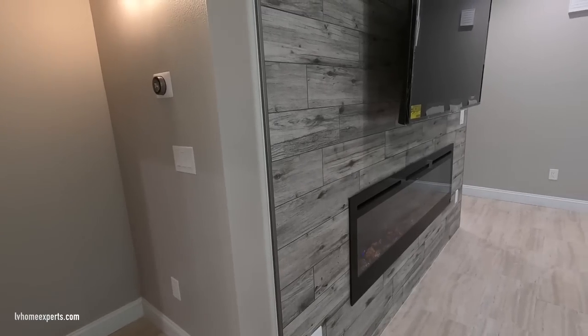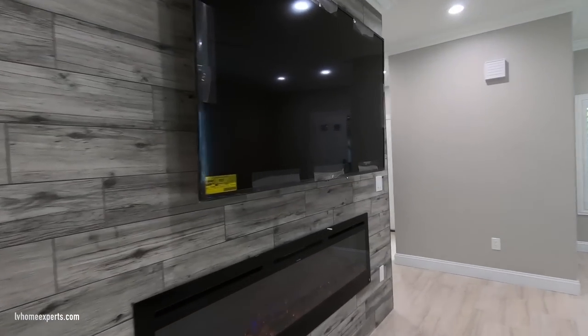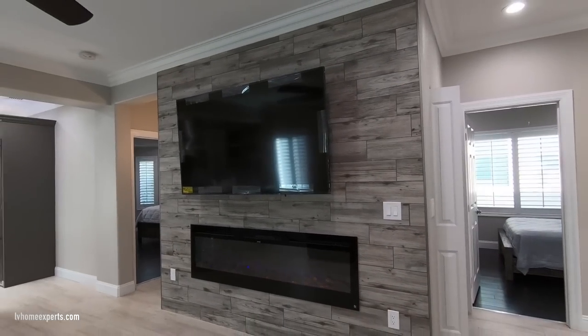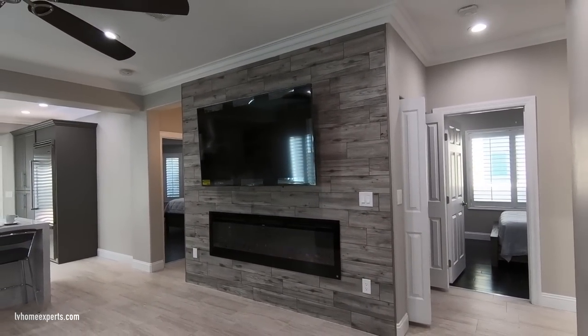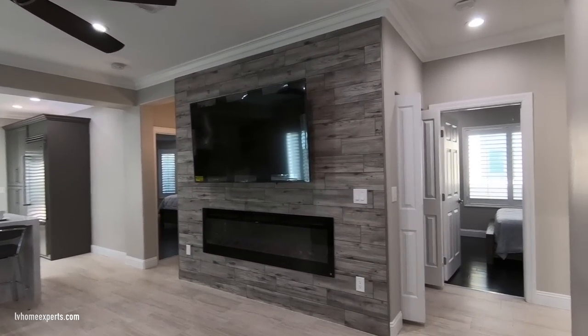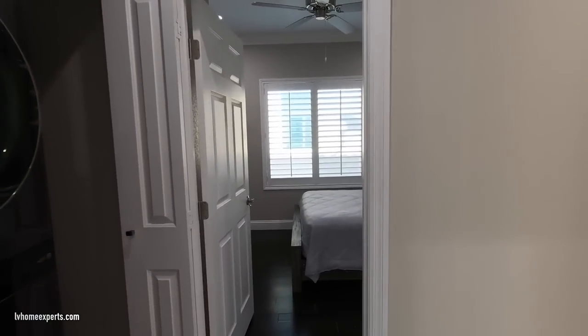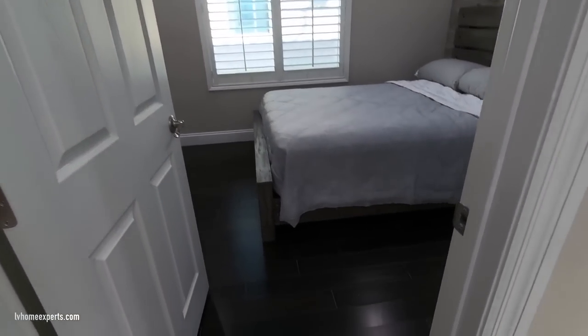This home is very clean with great attention to detail. You have chrome sconces along with a 65-inch TV. One thing you'll notice is that there's a TV in pretty much every single room, and I believe the TVs will come with the sale.